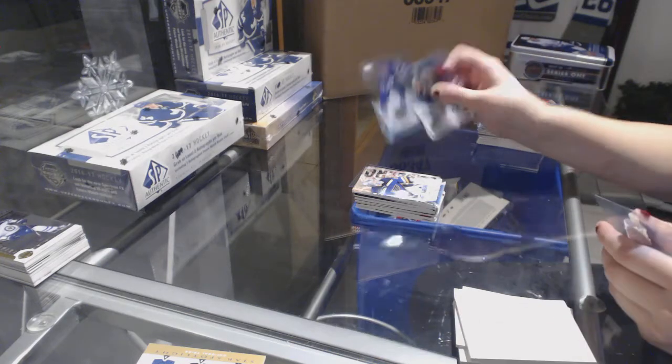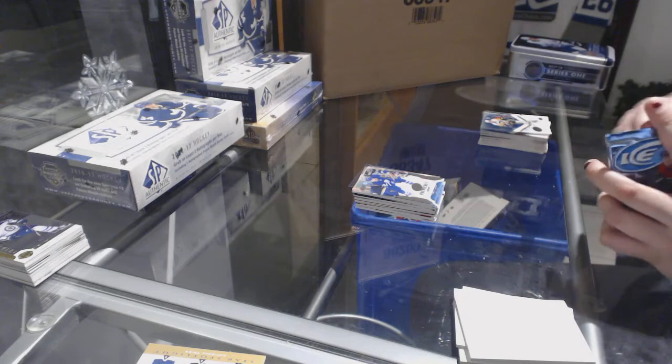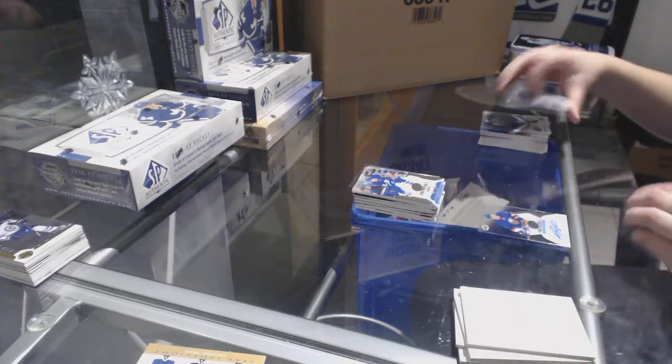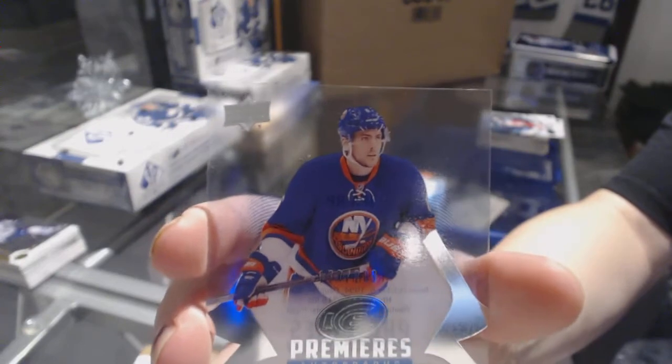Number to 499, Connor Brown, Toronto Maple Leafs rookie. And we've got a Premier's Autograph numbered to 249 for the New York Islanders, Ryan Pulock.